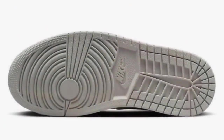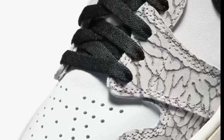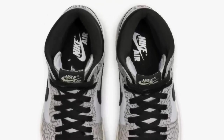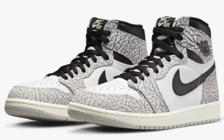Next up, dropping May 6th for $180, is the Air Jordan 1 High OG White Cement, coming in the tech gray, muslin, black, and white color scheme. It has a white leather base with elephant print overlays, black swooshes and ankle collar, along with the laces and Wings logo. I want to see the consistency of that elephant print and the leather quality. From a 1 to 10 scale, I'd give it a solid 7.5.